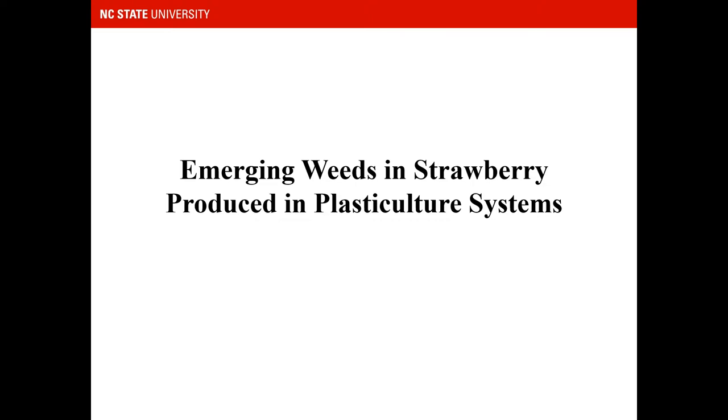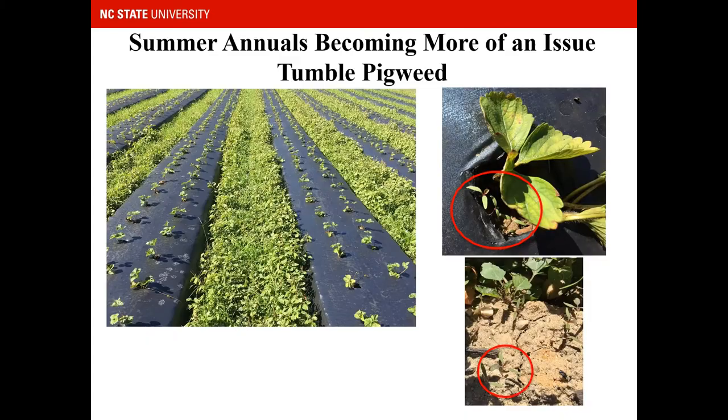Let's now look at some emerging weeds we've been seeing lately in strawberry produced in plastic culture systems. Summer annuals are becoming more of an issue. For example, we've seen tumble pigweed in this particular field — you can see it's in the row middles as well as emerging beneath the crop itself in the crop hole. This is something we're not used to seeing, and it would be really important to control those weeds in the crop hole prior to applying a row cover.